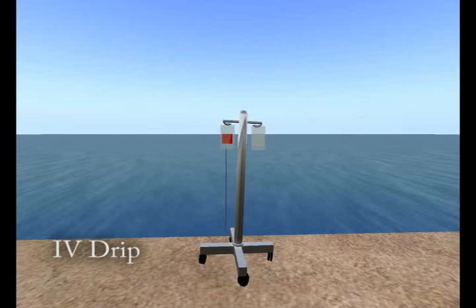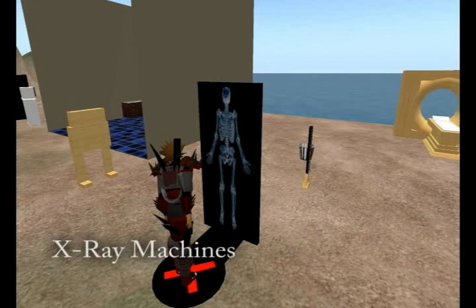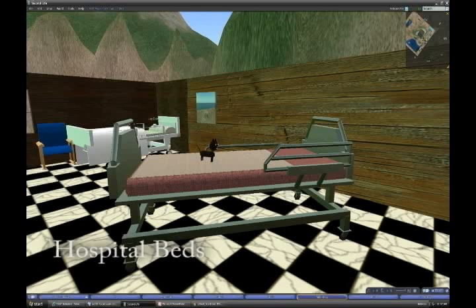Next is an IV drip machine that is animated with bags which reflect the amount of fluid decreasing over time. Viruses that transmit across avatars were also a necessary invention. A close-up of the x-ray machine comes next, and finally an operable hospital bed.